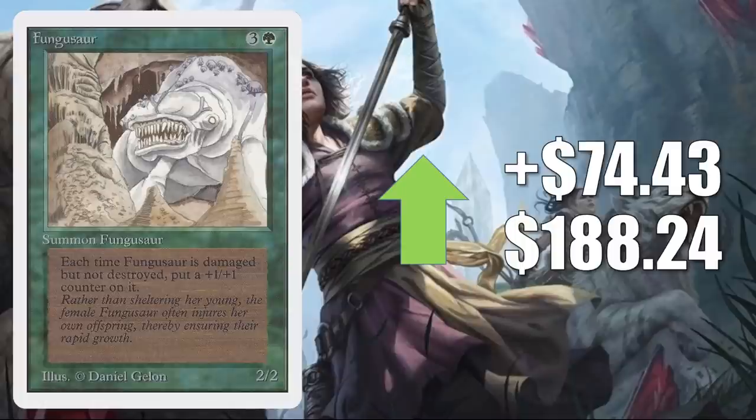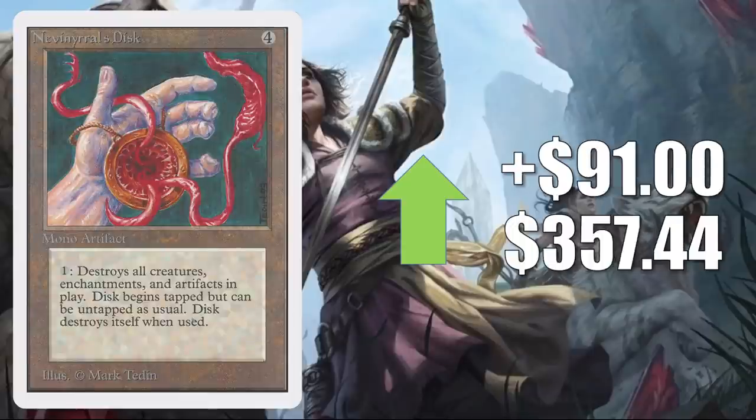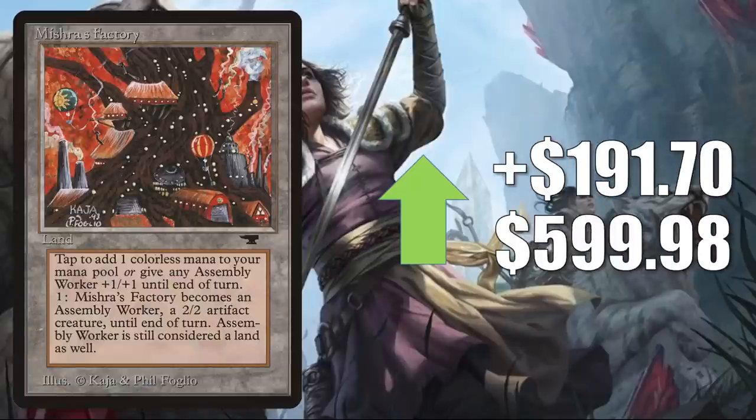Fungusaur is back again, up $74.43 to $188.24. Is this for real? Well, the price is inflated — raw copies in high grade go for about $38. I have not seen any high-grade graded copies sell for quite some time; maybe one could approach this price. Nevinyrral's Disc is up $91 to $357.44. High-grade raw copies sell for just a little bit less than this price, but high-grade graded copies can go for more — though I have not seen one sell for a while. Mishra's Factory — the Antiquities fall variation — in theory going up $191.70 to $599.98. There is some inflation here; high-grade raws can sell for about $205 or so. It would have to be in pretty high grade to get close to the price on the screen.